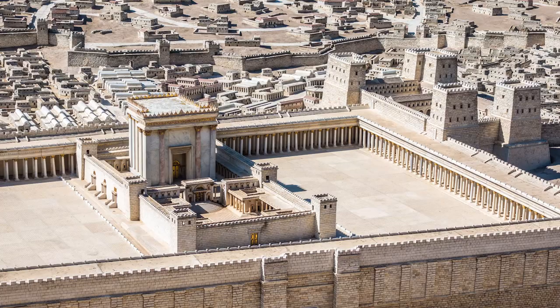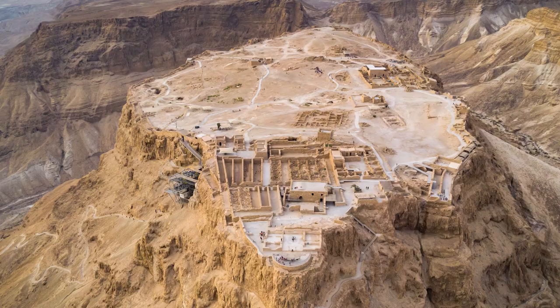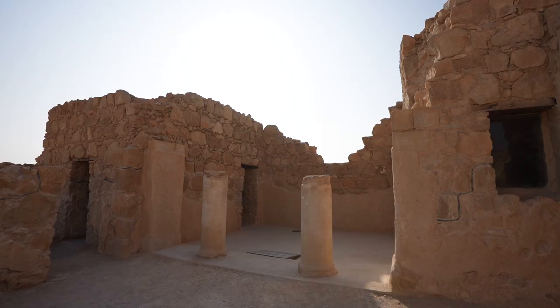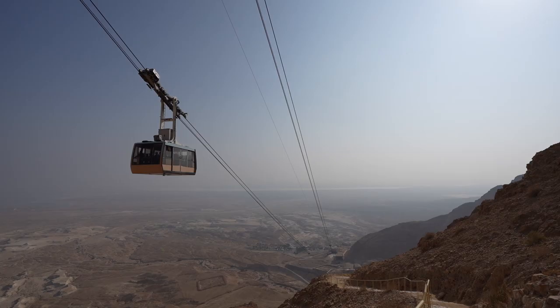It's where a group of Jews took refuge after 70 AD when the Romans destroyed the second temple in Jerusalem. They came here and hid out on top of this rock. They had a fortress up here and stayed for a long time while the Romans came after them.